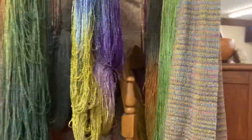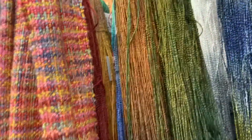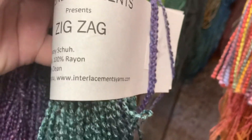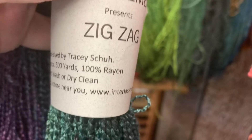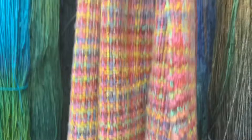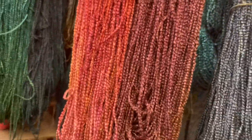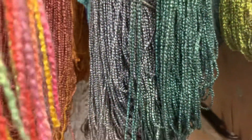And it's called Zig Zag. It's upside down, but let me see if I can get one down for you. This is a smaller one than I thought — mine's got about 1,200 yards. Interlacements presents Zig Zag, hand-dyed by Tracy Shuh. It's 100% rayon. I've never looked at 100% rayon, but I reckon I'm gonna — isn't that gorgeous? The one I got was like this, I think. It had some brown in it too, but it was called Fireplace Embers, I think.